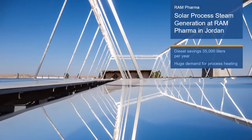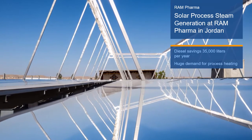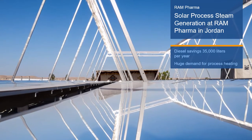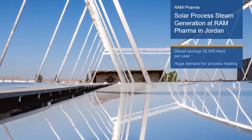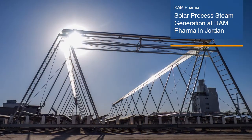Industry consumes around one-third of the total global primary energy demand. Of that, about two-thirds of the demand is for process heating. Thus, sustainable solutions for industrial heat supply, like solar process heating, are needed for the transition towards manufacturing without carbon emissions.